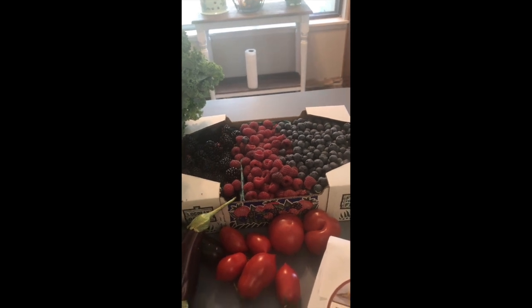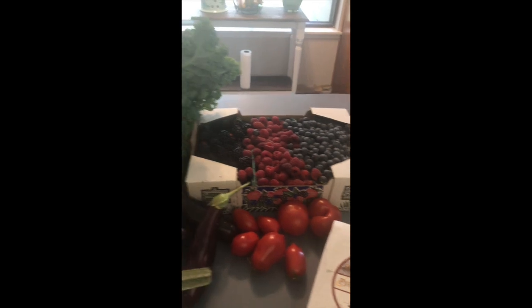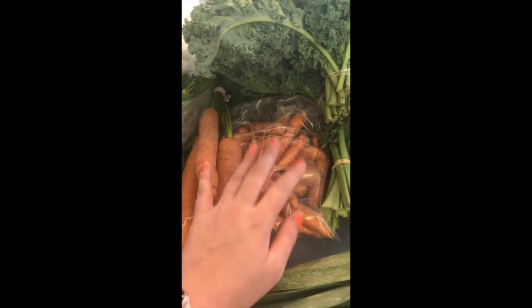All the berries are organic and fresh. I'm going to use half of them for juicing and the other half my kids will just eat handfuls at a time.